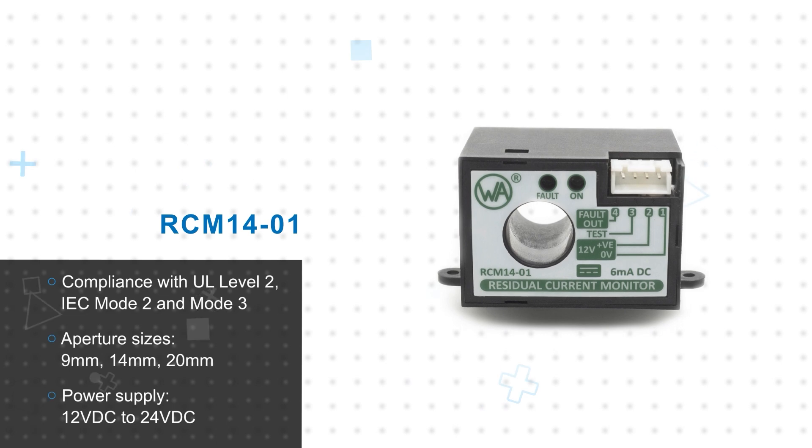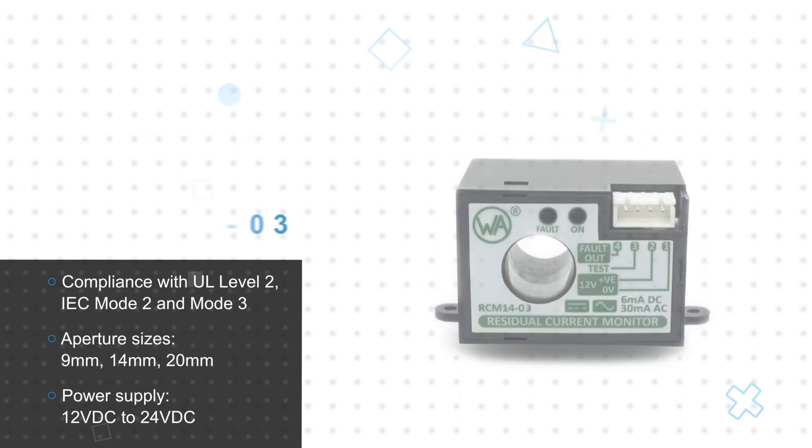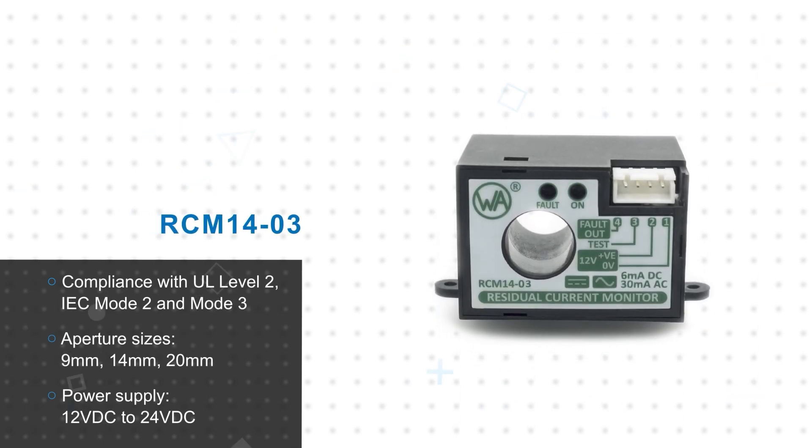Littlefuse's Western Automation RCM product line, available from Mouser Electronics, is a series of residual current monitors designed to monitor AC and DC ground fault currents in EV chargers and quickly trigger a fault output to disable the charger and remove the shock hazard. The RCM product line includes multiple models to support safety standards for UL Level 2 and IEC Mode 2 and Mode 3 AC EV chargers.